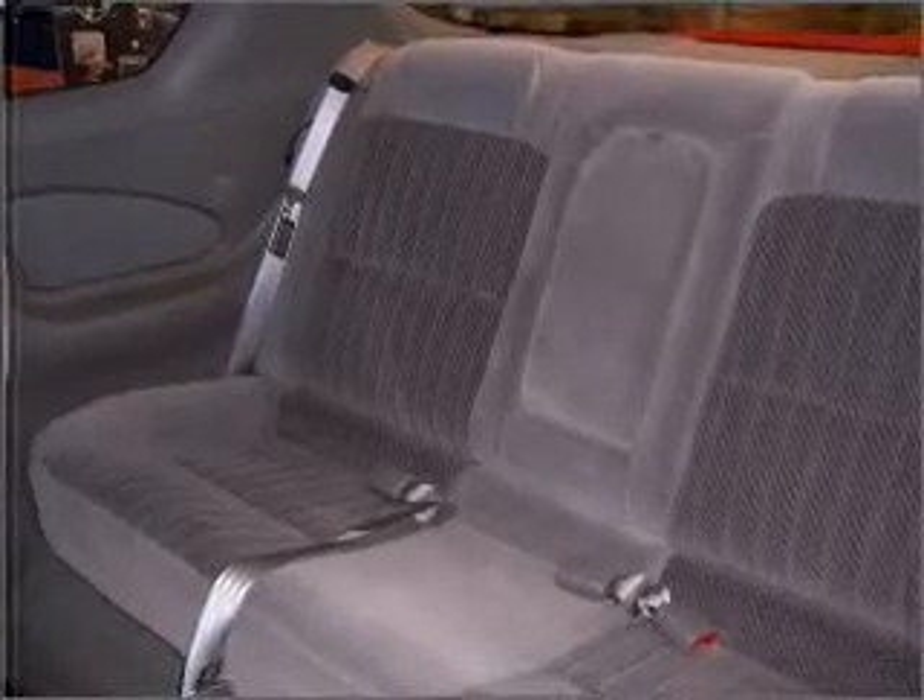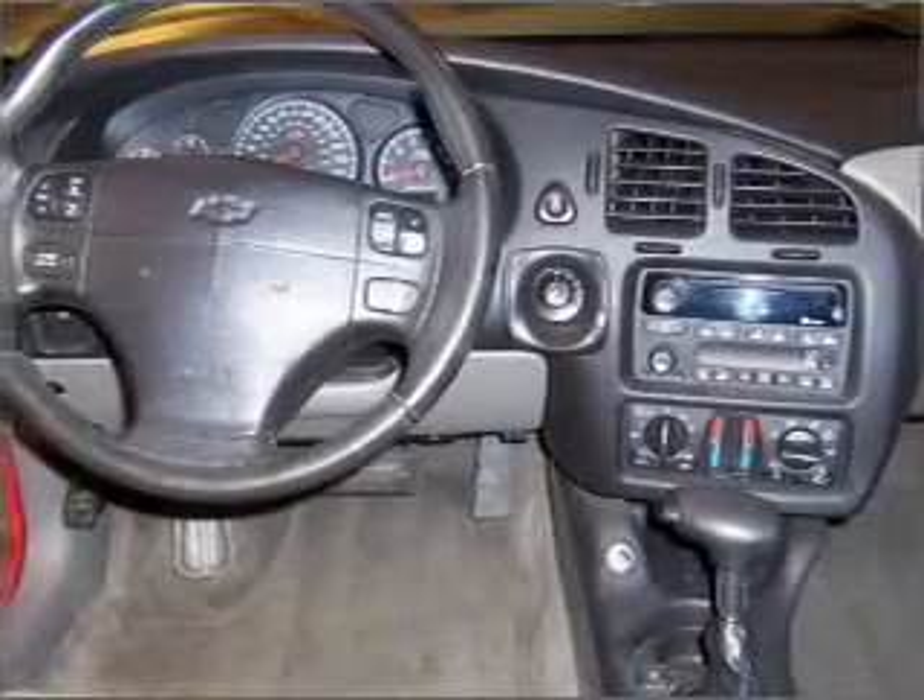He's always hot and she's always cold — solve this problem while driving with dual temperature controls. Let the sun shine in with a sunroof.